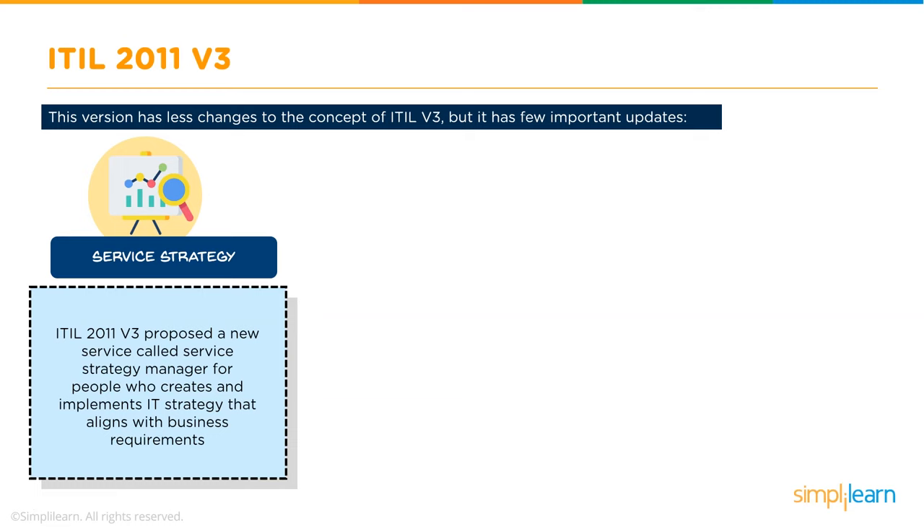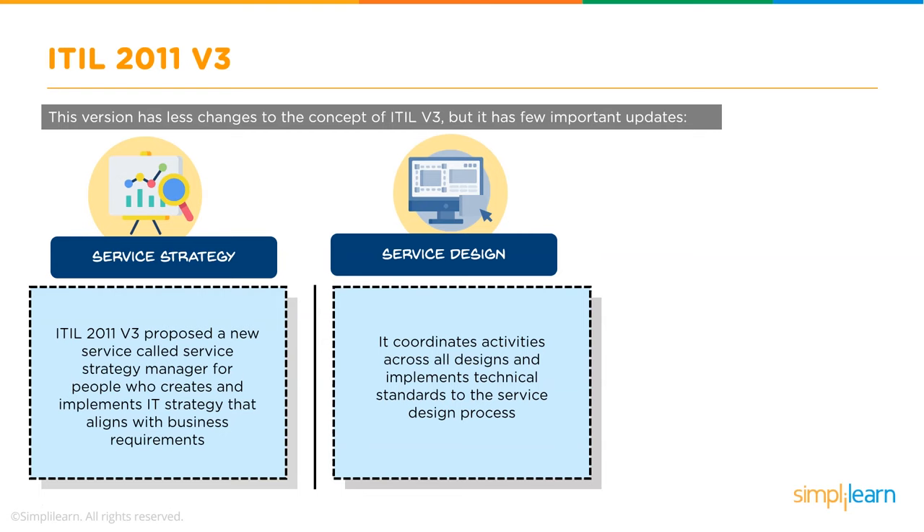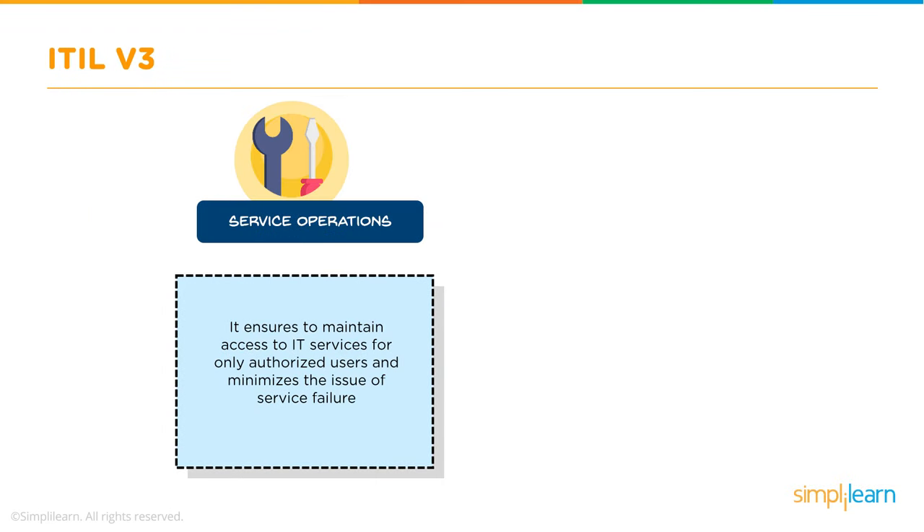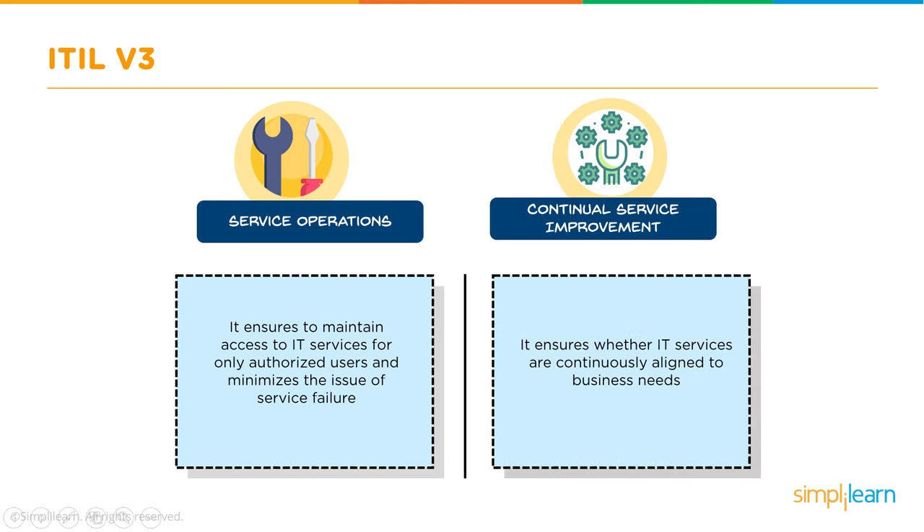In Service Strategy, a new role called Service Strategy Manager was introduced for people who created and implemented IT strategies aligned with business requirements. Service Design implemented technical standards and coordinated all activities across all designs. Service Transition introduced Effective Change Management to minimize the chances of service failure. Service Operations provides and maintains processes for effective and efficient handling of service requests.